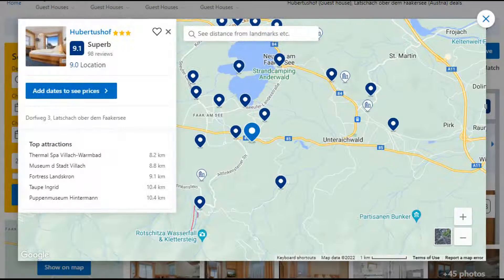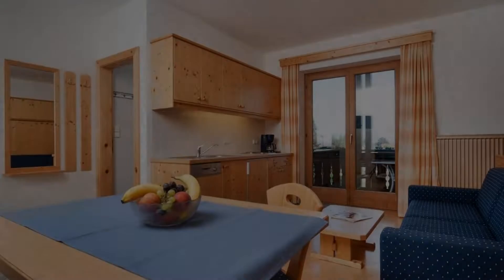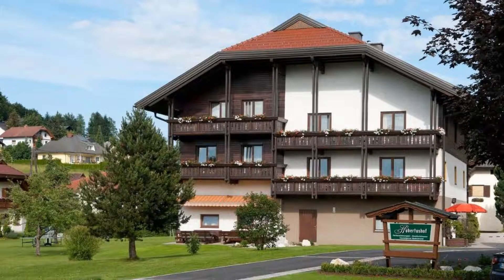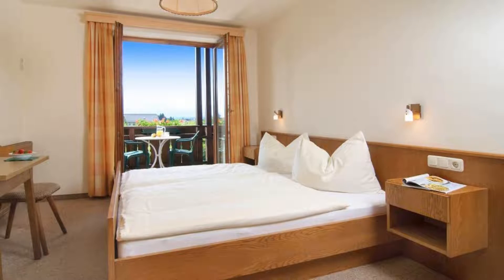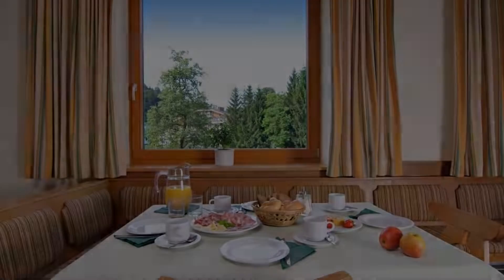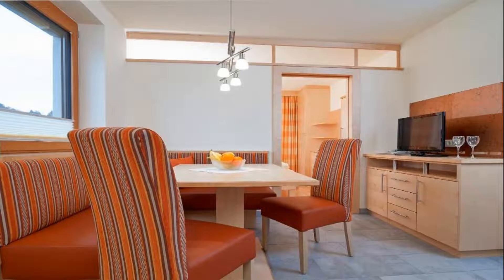Number 5. It is a 3-star property. The location of the property is good and the guests love walking around the neighborhood. Check-in time is 2 pm and check-out time is 10 am. Guests are required to show a photo ID and credit card at check-in. Pets are not allowed in this property. There are 10 types of rooms available on booking.com.